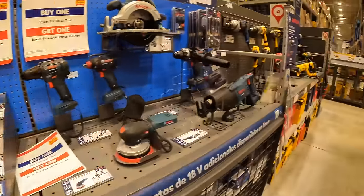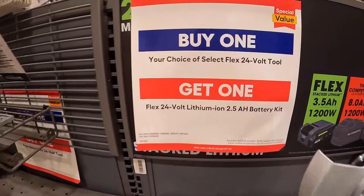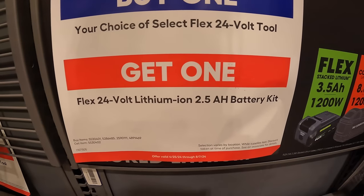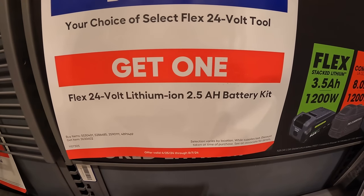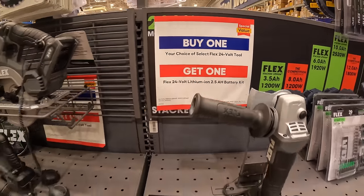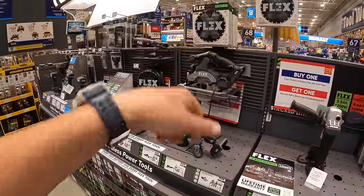Flex also has something on display here — your choice of a select tool and you get a free 2.5-amp hour battery kit, which I think includes the charger as well. I think that's just referencing the display we already saw.